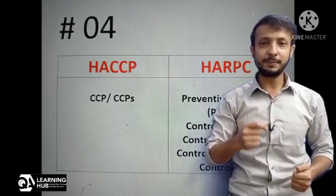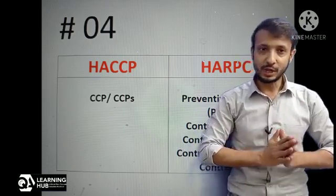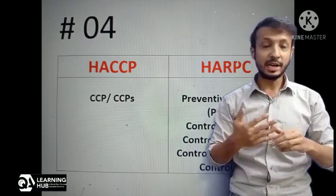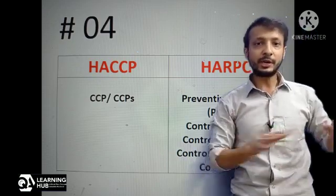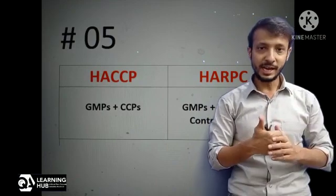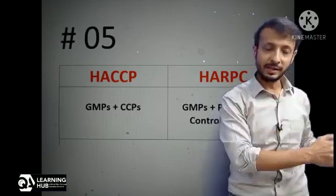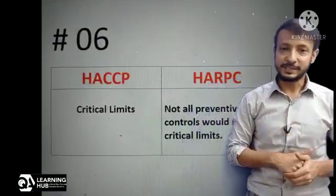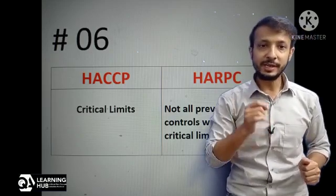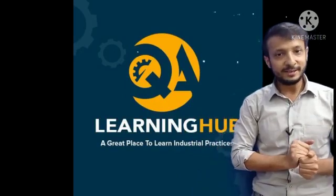HACCP risk assessment identifies CCPs in the process and addresses their controls, whereas HARPC asks to apply a risk-based approach and identify preventive controls, which mainly include: number one — process control (CCPs can be added here); number two — sanitation control; number three — allergen control; and number four — supply chain control. Other preventive controls can also be determined based on hazard analysis. In HACCP there are two controls — GMPs and CCPs — whereas in HARPC we have GMPs, preventive controls, and CCPs which come under process control. Additionally, in HACCP there are critical limits for CCPs, but in HARPC there is no requirement for critical limits for preventive controls, though where risk assessment determines it is required, limits must be set — however, not all preventive controls require critical limits.